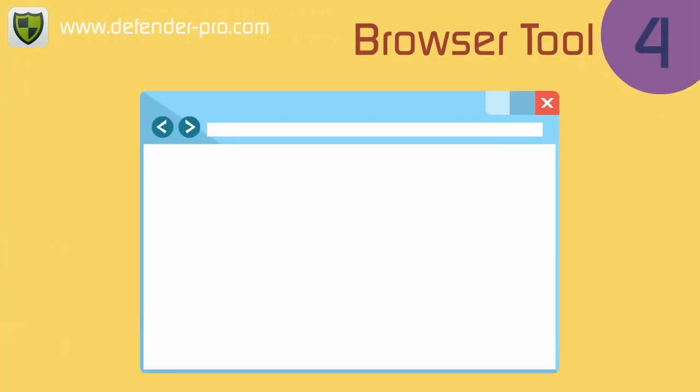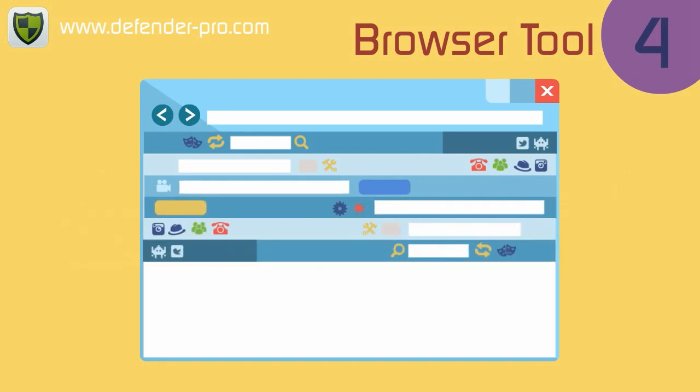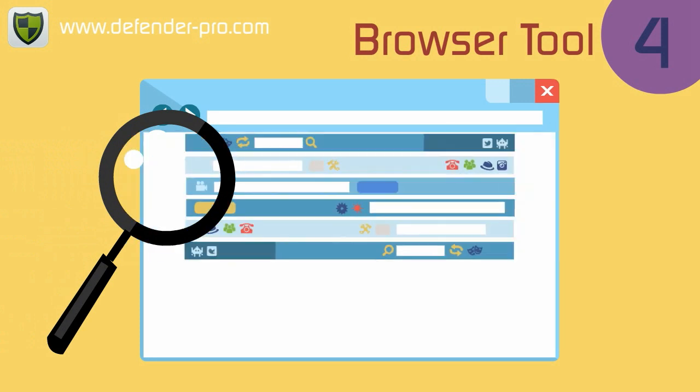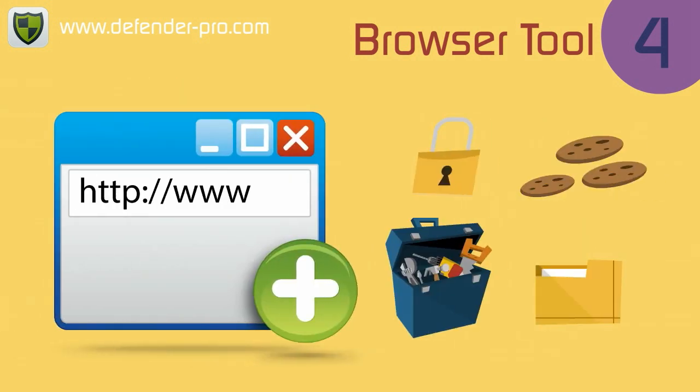If your web browser has dozens of toolbars and add-ons clogging it, PC Medic will review Internet Explorer add-ons, extensions and toolbars. Our browser tool will disable unwanted tools that slow down your web browsing.